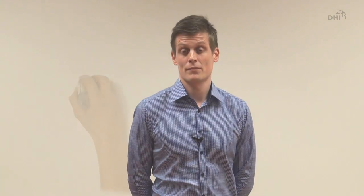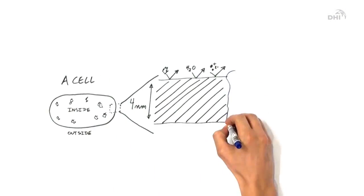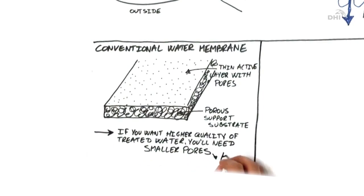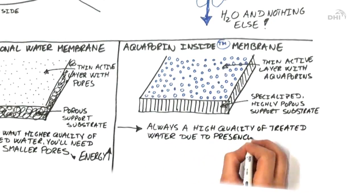Nature has developed a highly efficient way of transporting water through the Aquaporin protein. Our company's goal is to commercialize Aquaporin-based water membranes for industrial water applications. In the following illustration, I'll give you an introduction to the Aquaporin protein and how our company, Aquaporin AS, is utilizing Aquaporin to make highly productive Aquaporin Inside water membranes for industrial water treatment applications.